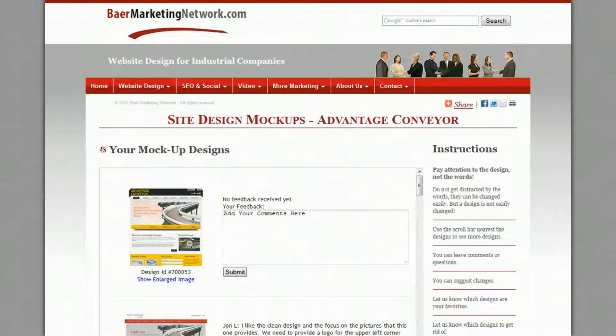Hi, this is Brian with bearmarketingnetwork.com, and I just want to give you a quick comment on part of our design process, which is the mock-up designs — the graphic designs for your website.